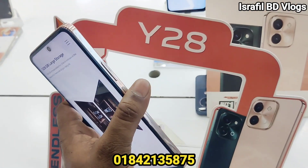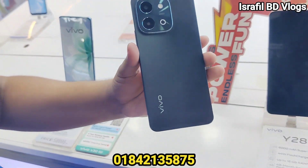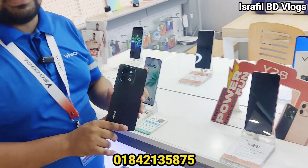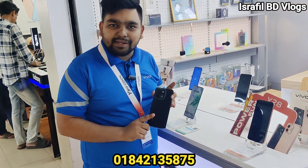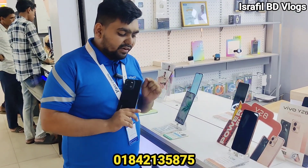This is the best deal. There are 3 variants available: 6GB/128GB, 8GB/128GB, and 8GB/256GB. All 3 variants are available.